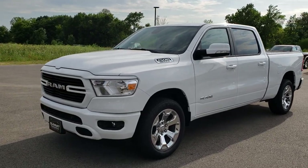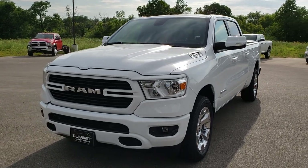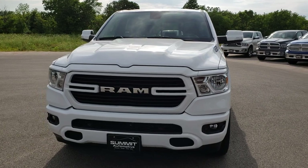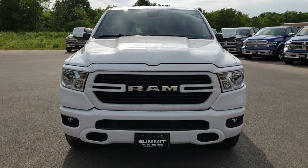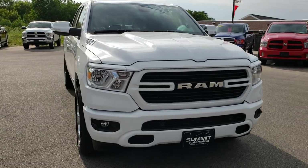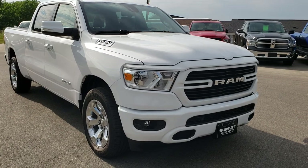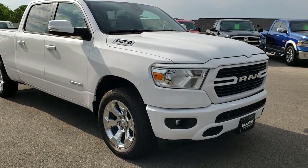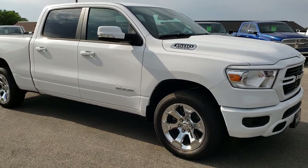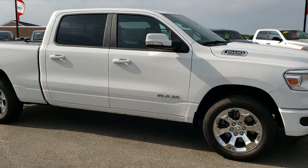We are here at Summit Automotive in Fond du Lac, Wisconsin — your new and used Ram headquarters in Wisconsin. Today we are checking out the first Ram 1500 Bighorn Sport that we have gotten on our lot. I wanted to do a video to go around the truck and show you why it's probably one of the best looking trucks we've seen on the new body style.